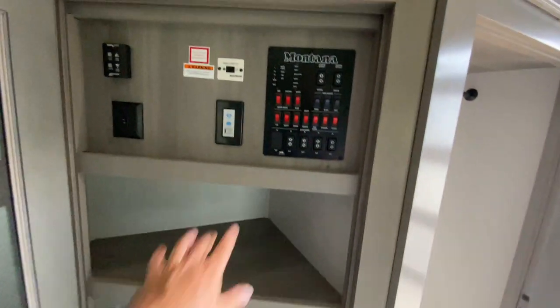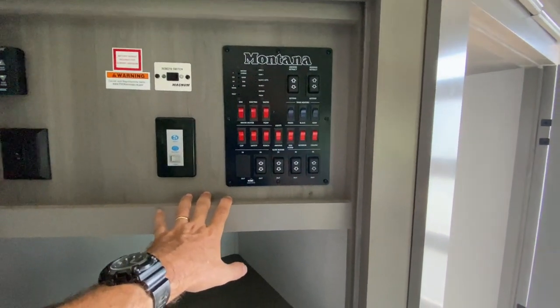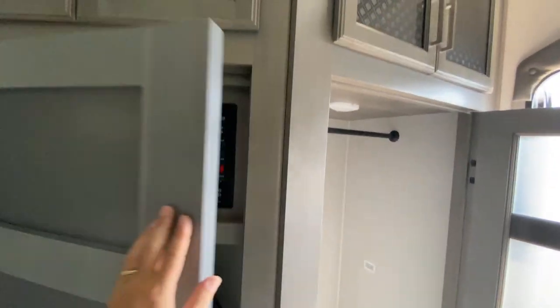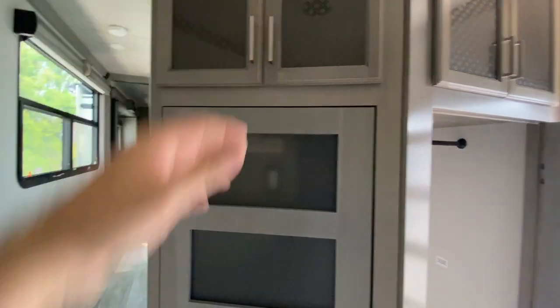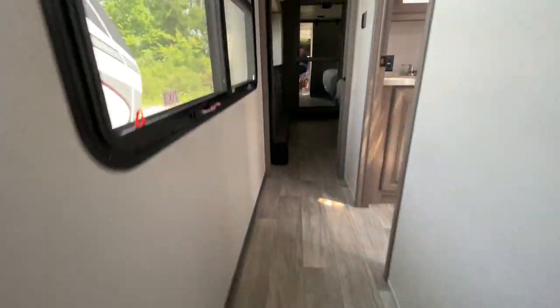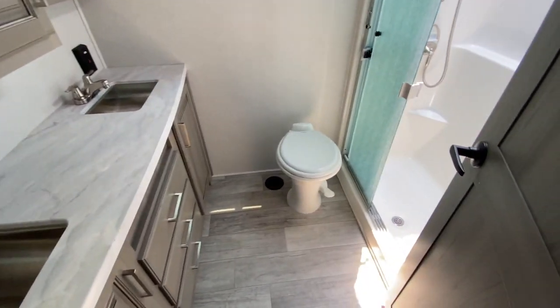The one next to it is just storage, but it's also where your control center is — all your manual controls for your slides, your awnings, hot water heaters — the whole nine yards is right in there, which is awesome. Above as well there's a huge storage area that goes all the way back. There's also a cool little stair rail right here if you need to hold on while you're climbing the stairs.